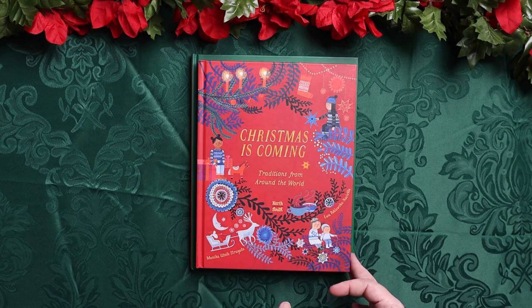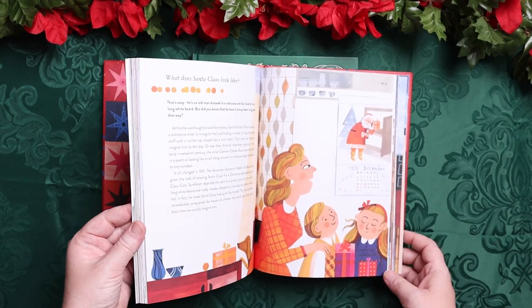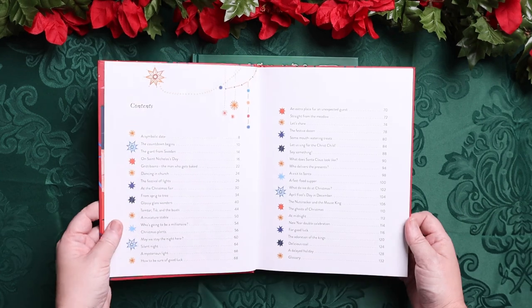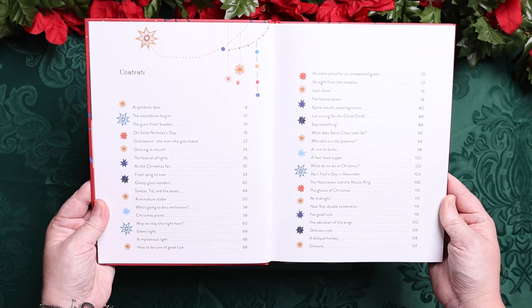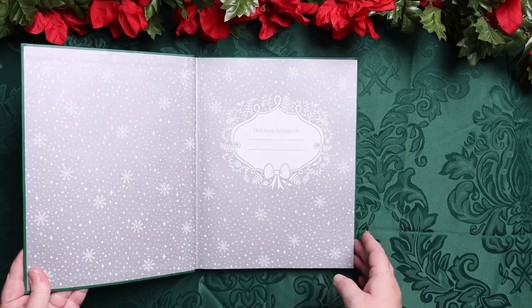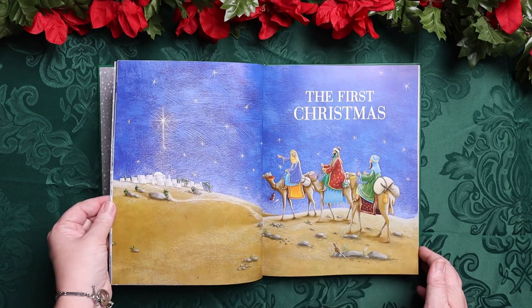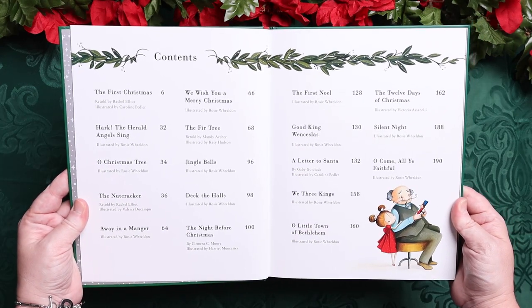Christmas is Coming is traditions from around the world. This one seemed like a perfect fit since we would be doing Christmas around the world. It has really pretty illustrations and covers a wide range of places. And then A Treasury of Christmas Stories and Songs — I have seen this one all over Instagram and Facebook, and I knew I wanted to add it to our morning basket because it's absolutely beautiful. This will be our first year using this one.